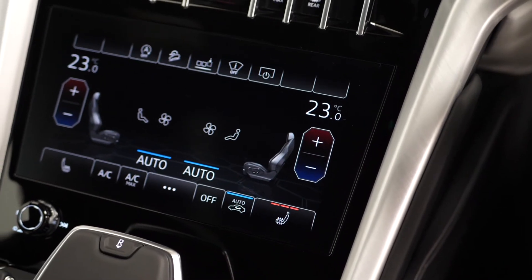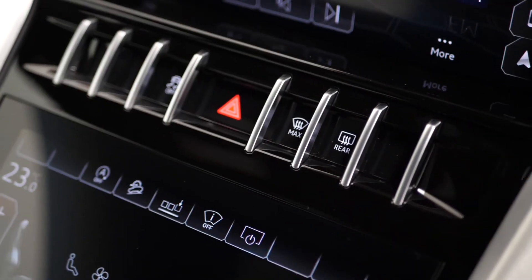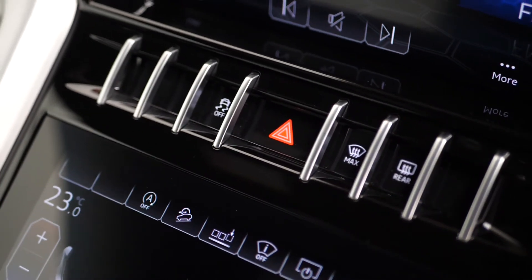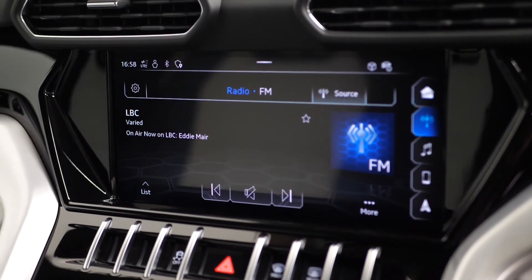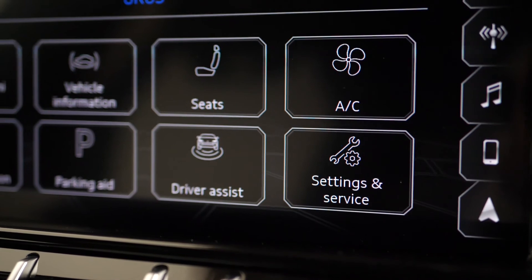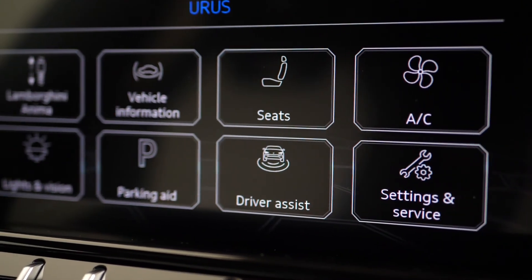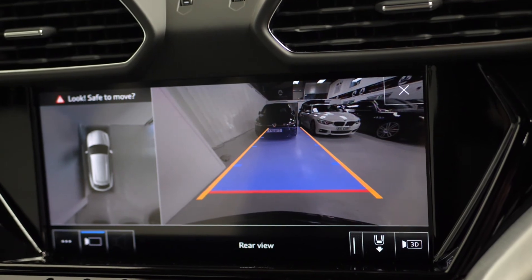Moving up you've got your lower centre screen where you've got access to some of your heated seat controls. You've then got more in-car features and on the upper centre screen access to your infotainment features such as your radio functions. You've got access to your dynamic driving modes from here as well, and also your reversing camera and 360 overview camera, which is another one of the ADAS package inclusions.